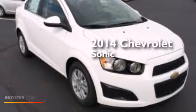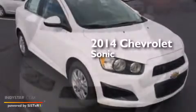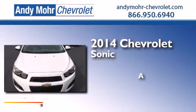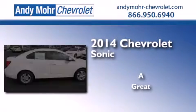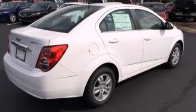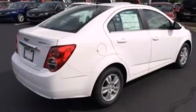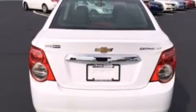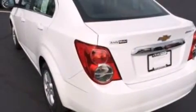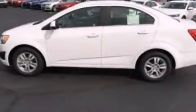This is a brand new 2014 Chevrolet Sonic. Its top features include XM satellite radio, traction control and stability control systems, aluminum wheels, and a tire pressure monitoring system. The following features are also included: